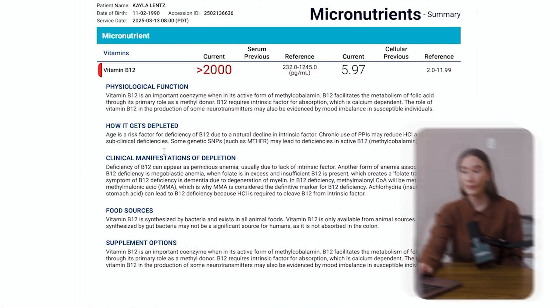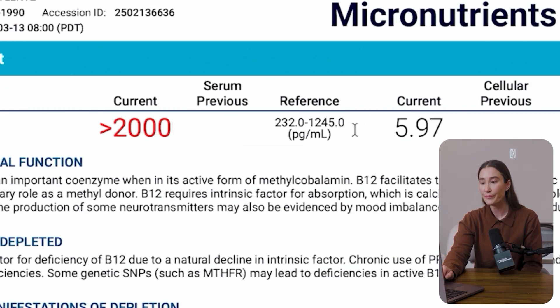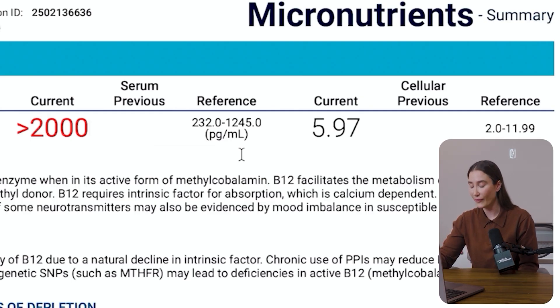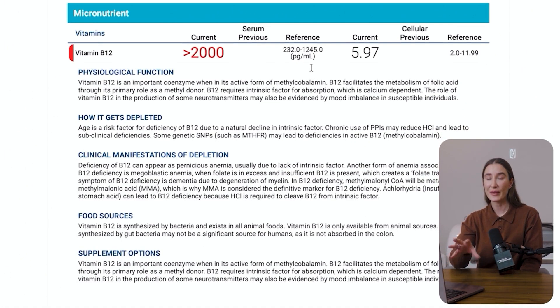Right off the bat we get into something out of range: vitamin B12. The current serum level is 2000, and the current cellular level is 5.9. The cellular is within the reference range, but the serum is much higher than the reference range. This tracks with what we discussed about serum levels reflecting recent exposures and cellular levels reflecting long-term stores.